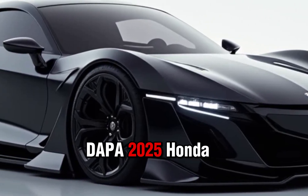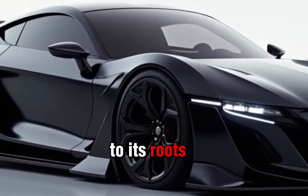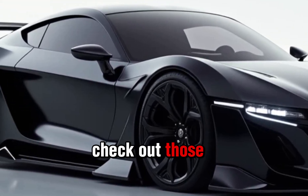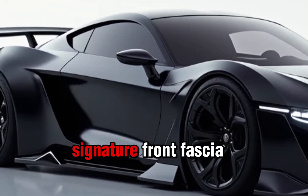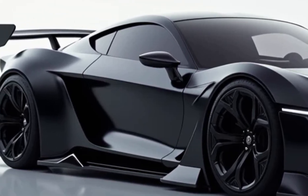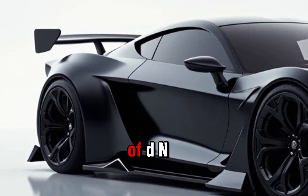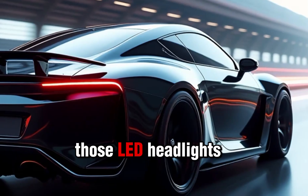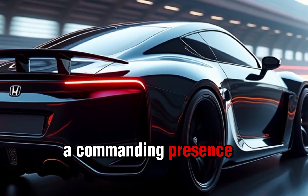The 2025 Honda Prelude is all about futuristic design with a nod to its roots. Check out those sharp angles, the aggressive stance, and Honda's signature front fascia — it's like the perfect blend of modern sports car and classic Prelude DNA. Those LED headlights are sharp and the bold front grille gives it a commanding presence on the road.